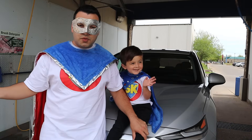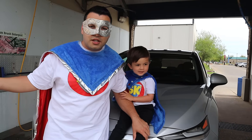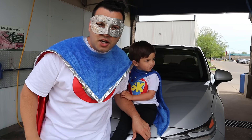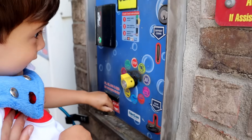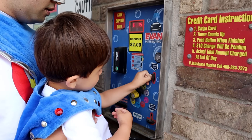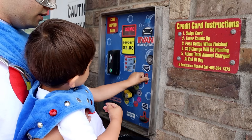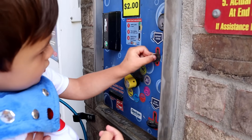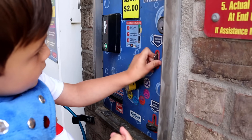Hey Supers! We made it to the manual car wash! Are you ready to wash the car, Superkid? Join us on washing the car! Look at Superkid — he's putting in two dollars worth of quarters to start the wash. Keep putting the quarters in. Great job, Superkid!